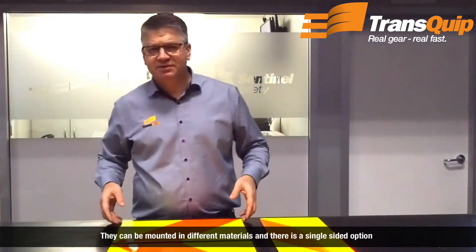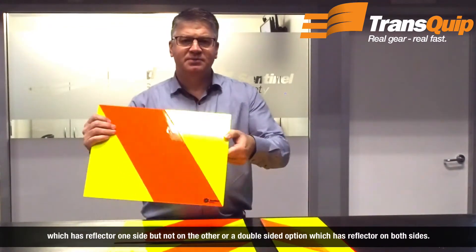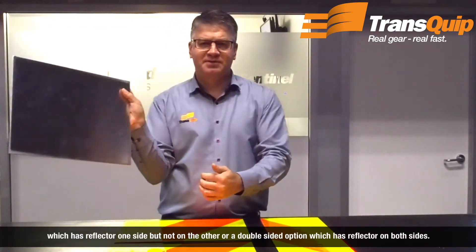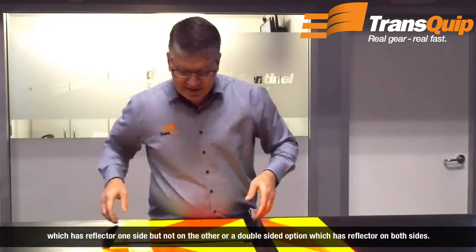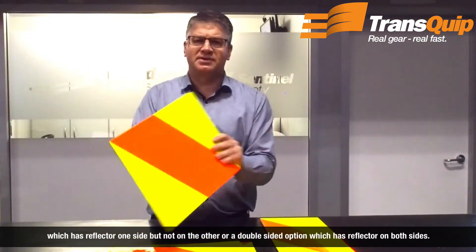They can be mounted on different materials. There's a single-sided option which has a reflector on one side but not on the other, or a double-sided option which has reflector on both sides.